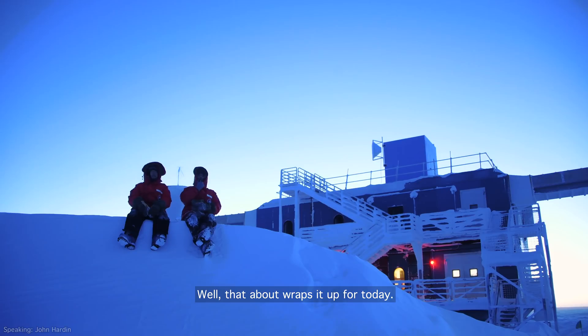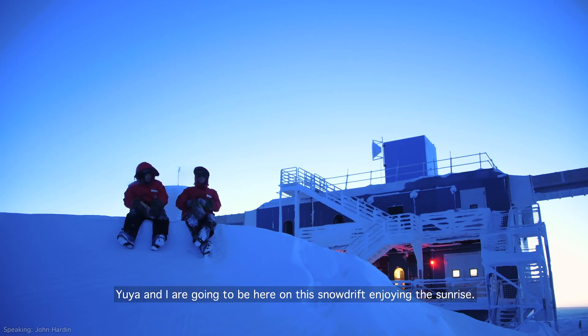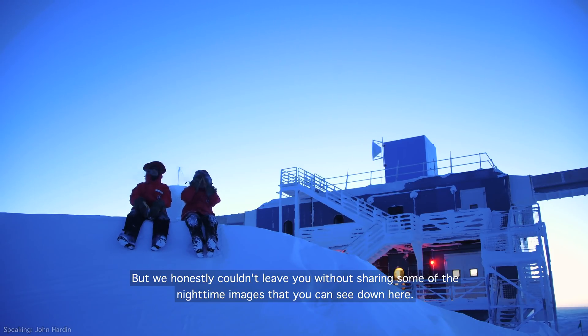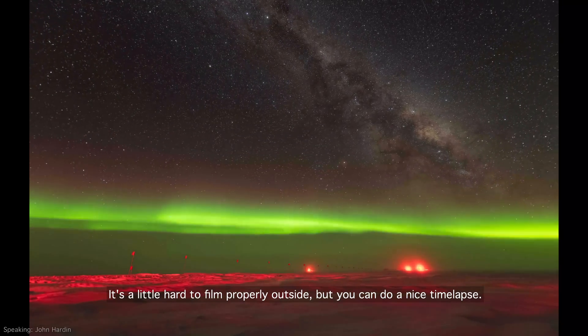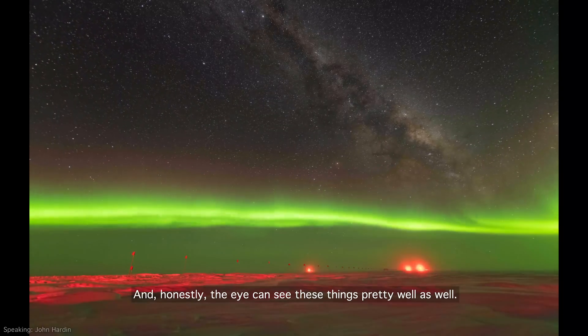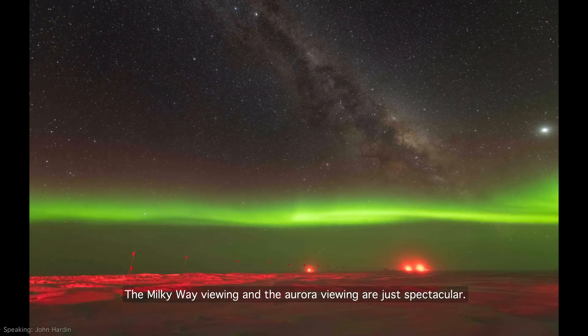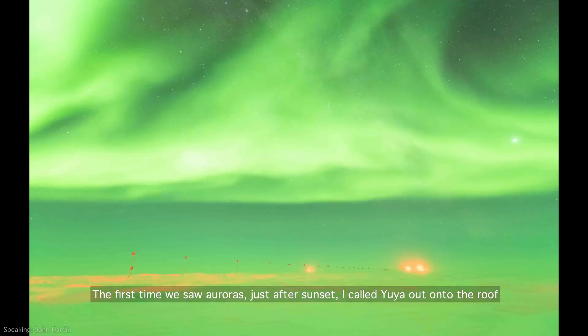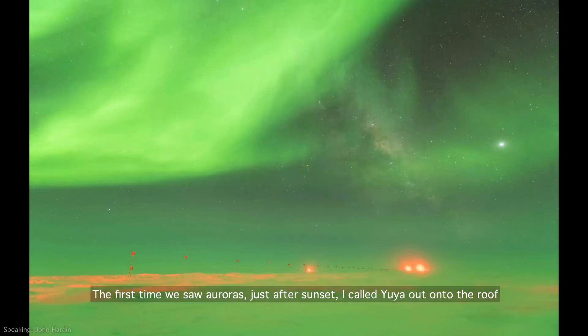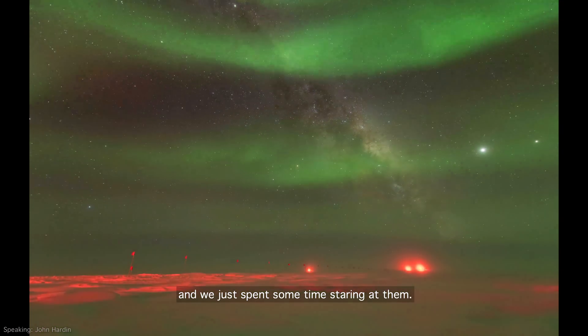Well, that about wraps it up for today, but we wanted to thank you all for being here with us. Yuya and I are going to be here on this snowdrift enjoying the sunrise, but we honestly couldn't leave you without sharing some of the nighttime images that you can see down here. You can do a nice time lapse and honestly the eye can see these things pretty well as well. The Milky Way viewing and the aurora viewing are just spectacular. The first time we saw auroras, just after sunset, I called Yuya out onto the roof and we just spent some time staring at them.